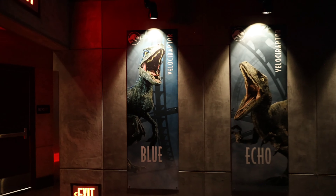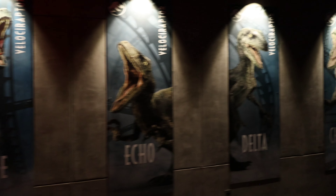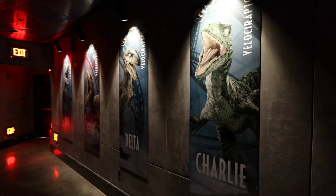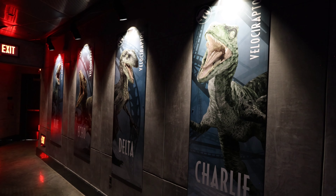Here you have the Velociraptors — Blue, Echo, Delta, and Charlie. They're going to let those guys loose and that's who you're going to be racing. So make sure you don't lose a hand or something while you're on this ride.